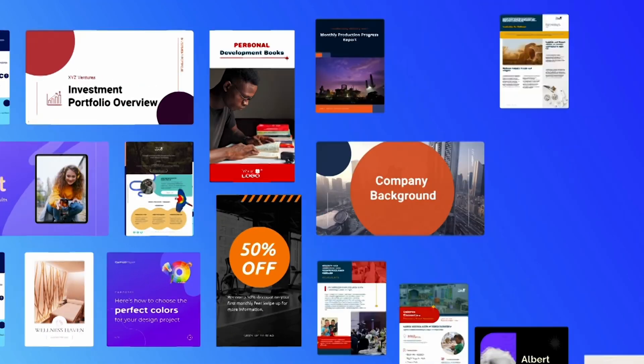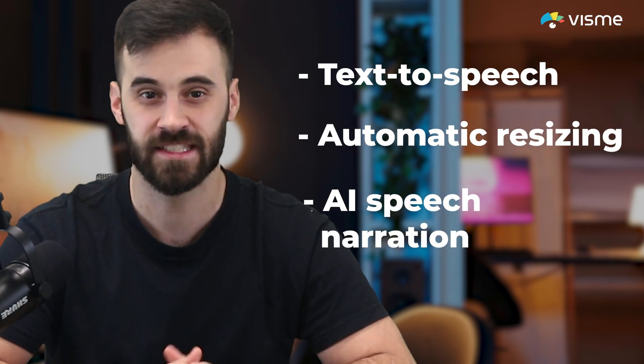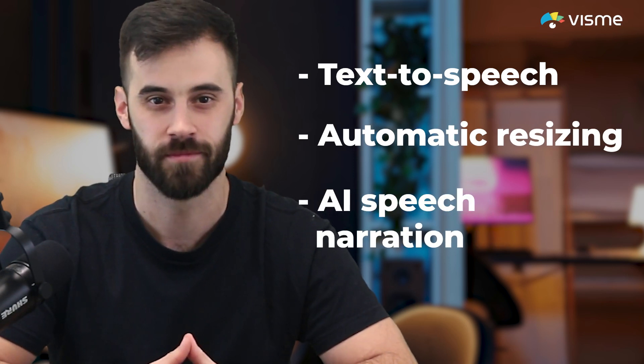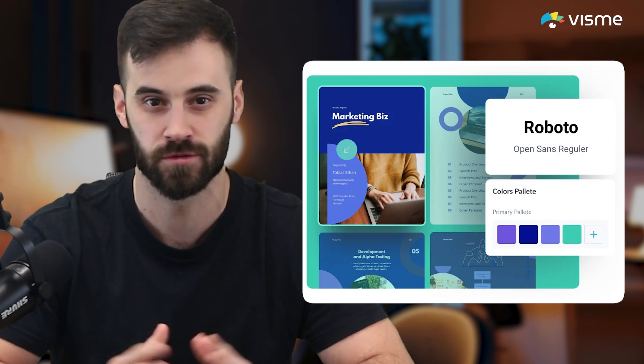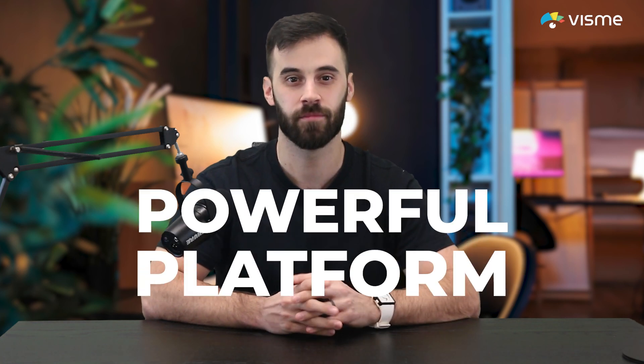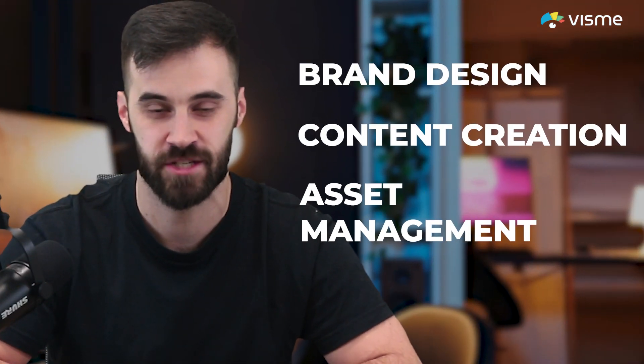And if you want even more customization, Visme has a full AI editing suite that includes tools like text-to-speech, automatic resizing, AI speech narration, and more. Plus, you can integrate your brand kit for consistent visuals every single time. Visme isn't only a presentation maker — it's a powerful platform that helps simplify brand design, content creation, and asset management for teams.